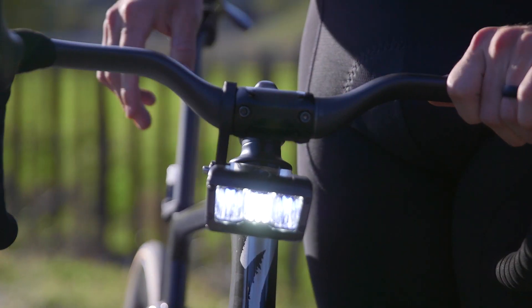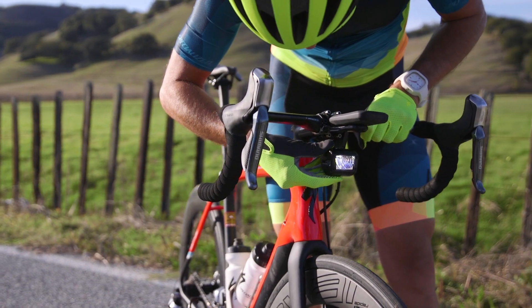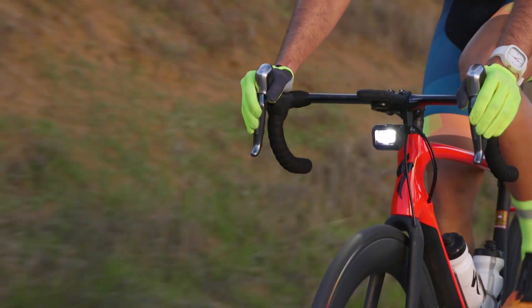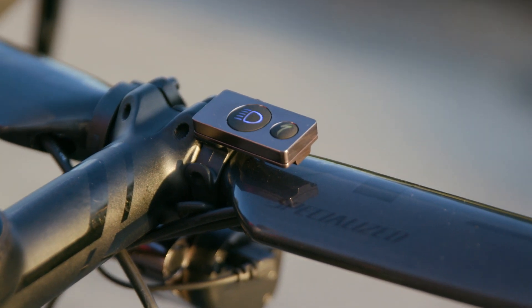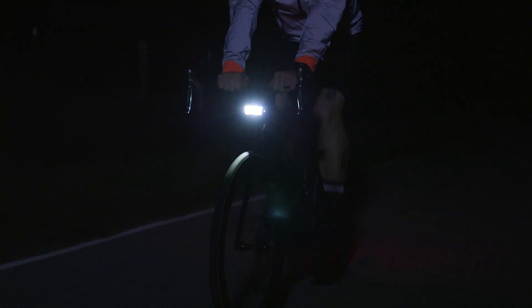The Flux headlights utilize an all metal mounting system that works on flat and drop bars in a variety of positions. This enables your light to go on and off quickly and still leave room for your computer, bell, and whatever else you like to have on your handlebars. A remote can be purchased for the elite and is included on the expert. This enables you to easily switch between modes and also serves as a light horn to signal to motorists or pedestrians ahead of you.